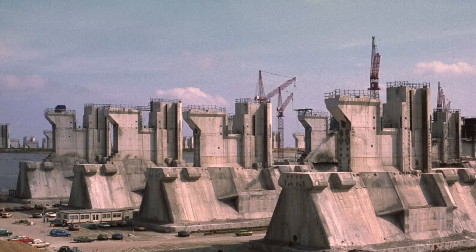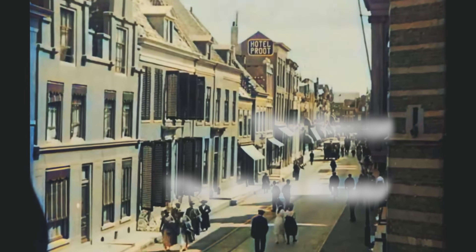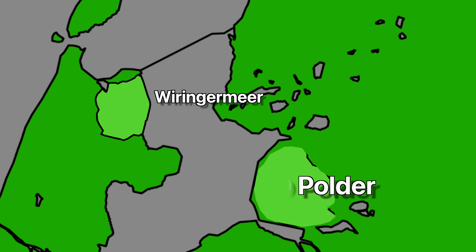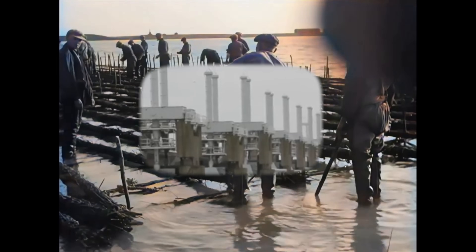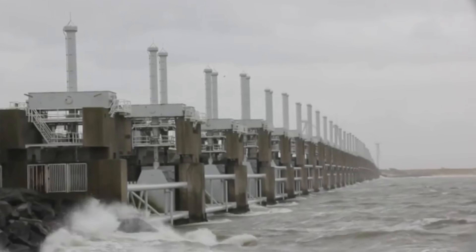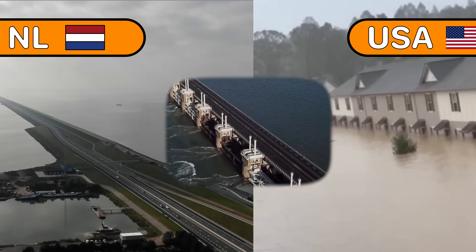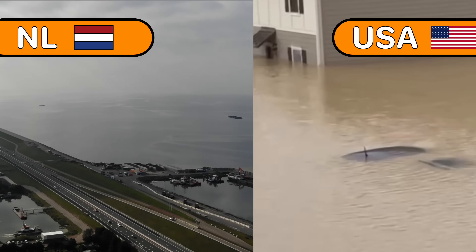These massive concrete blocks are the reason explaining the secrets of why the Netherlands exists. In this video, I went deep into researching how the Dutch went on to creating a whole province by draining land from the sea, how they protected from the onslaught of the sea, and most importantly, why the Dutch are so successful compared to other countries when it comes to preventing flooding.